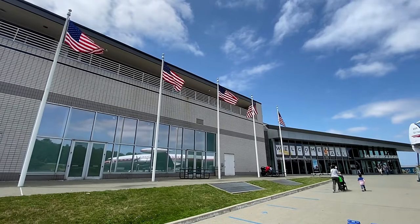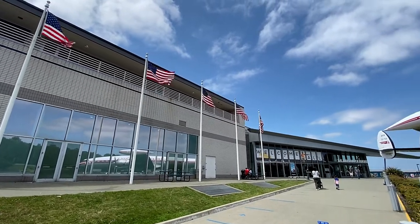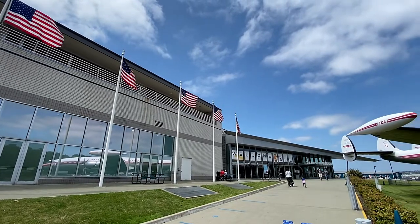Hello everyone, Marsh W13 here, and I invite you to join me on a tour of the Museum of Flight in Seattle, Washington.